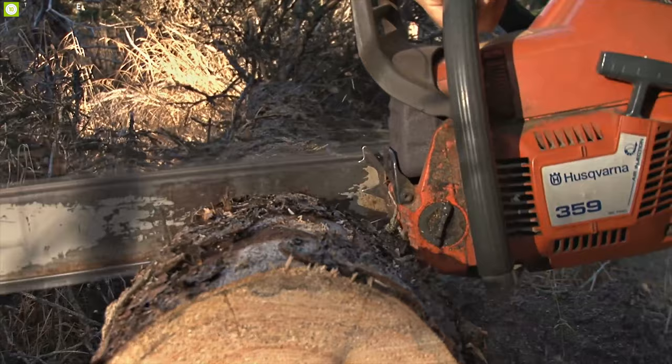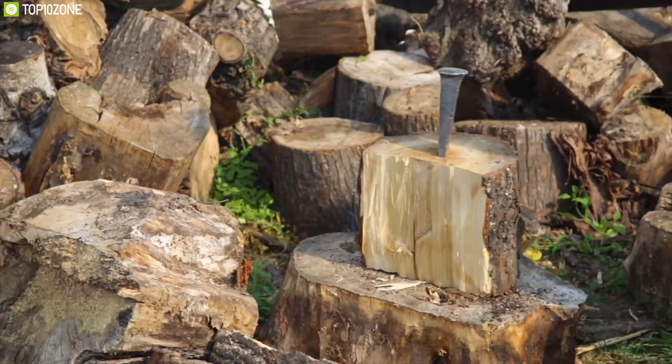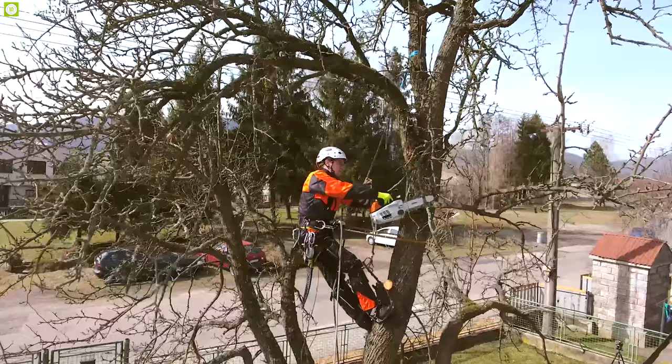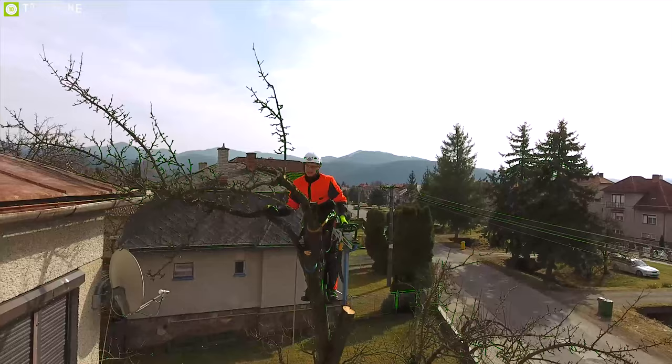Chainsaws have come a long way in terms of design, size, and portability. Cutting down trees and stocking up on firewood for winter used to be time-consuming and physically demanding. Nowadays, both homeowners and professionals can use this handy tool to complete all kinds of arduous tasks quickly and efficiently.